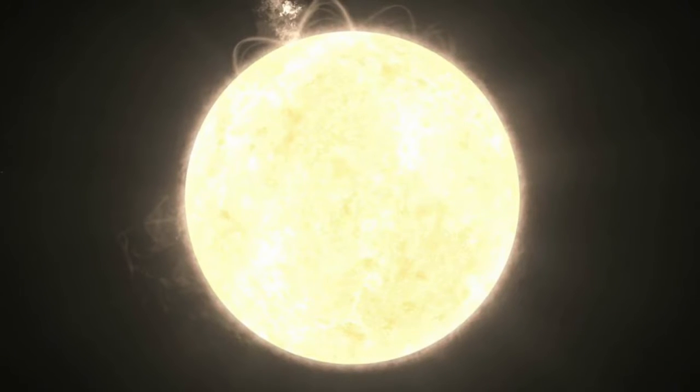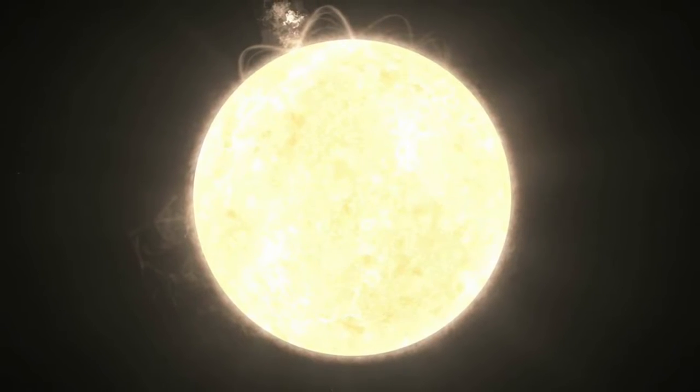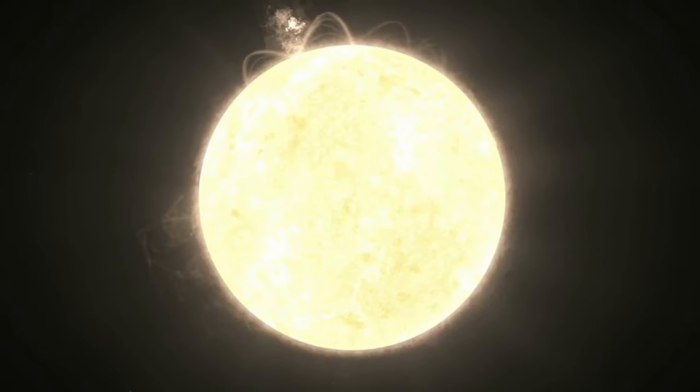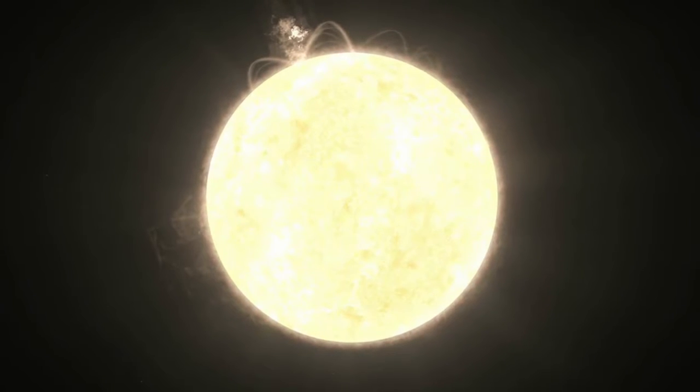Just over 2,500 light years from Earth is an evolved star called Kepler 1658. By evolved, I mean it's no longer young or middle-aged like the Sun, but is in the later stages of its development. It's also somewhat hotter and brighter than the Sun, and about three times as big.